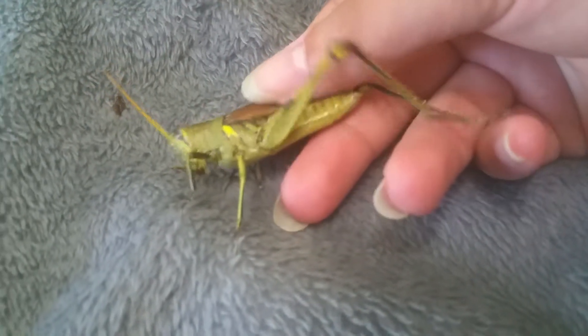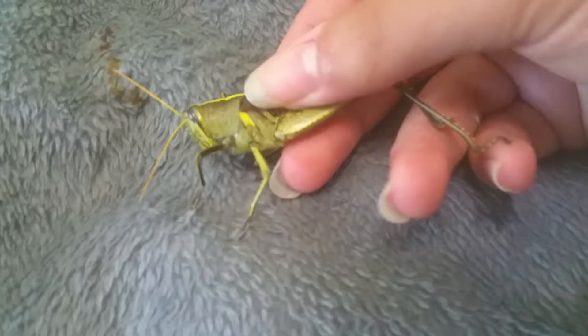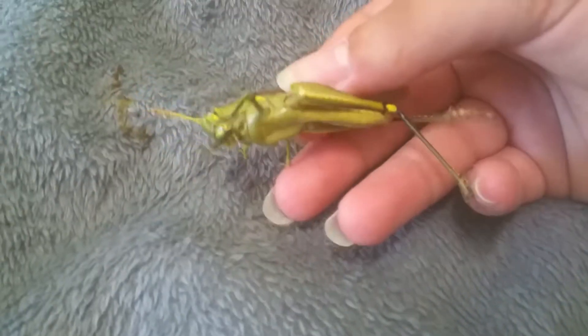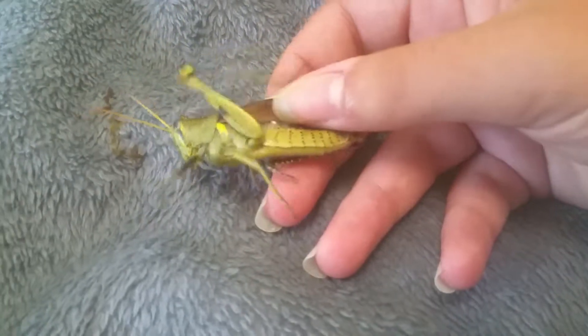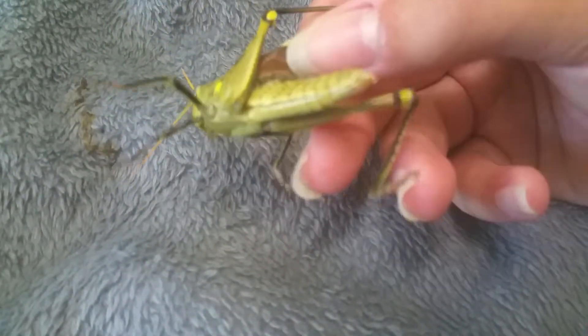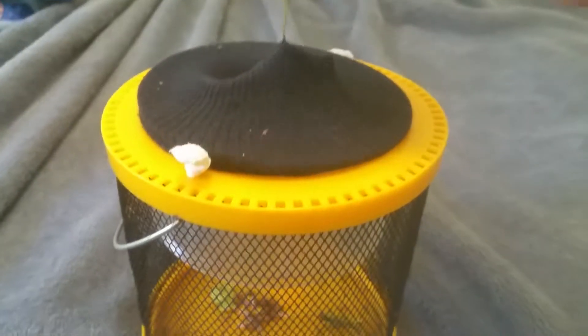Look at that — that is huge. I've seen locusts around here and I don't want to let them go because they'll fly. They're about this size, but I don't think this is a locust. The Carolina locust, or Carolina grasshopper, can get around this size, but this is just huge — I have never seen one this big.